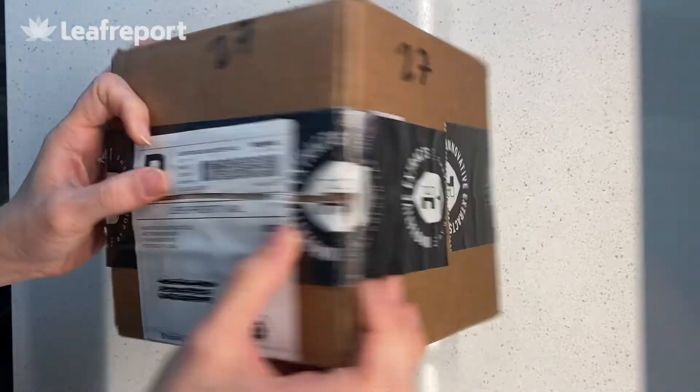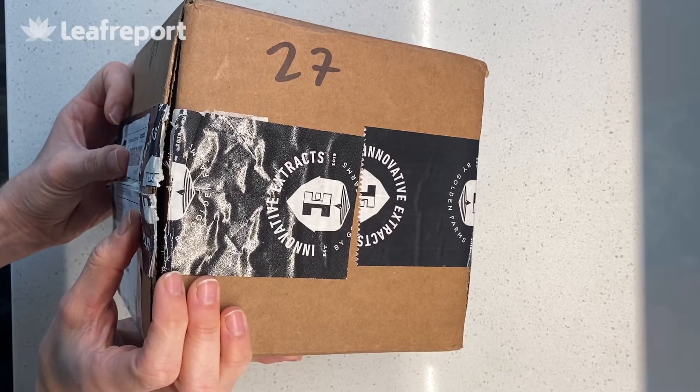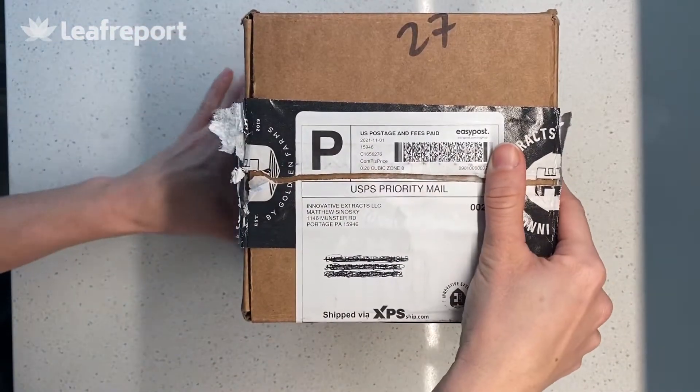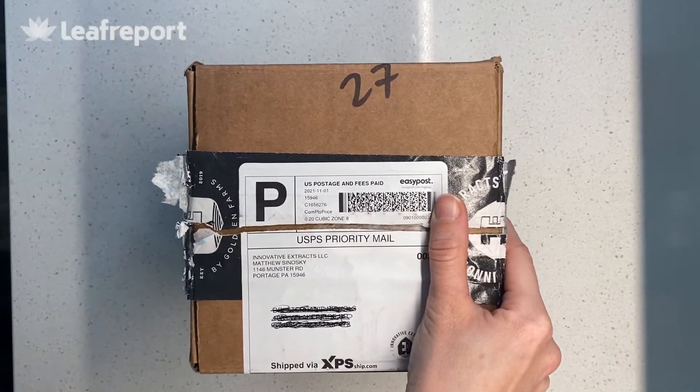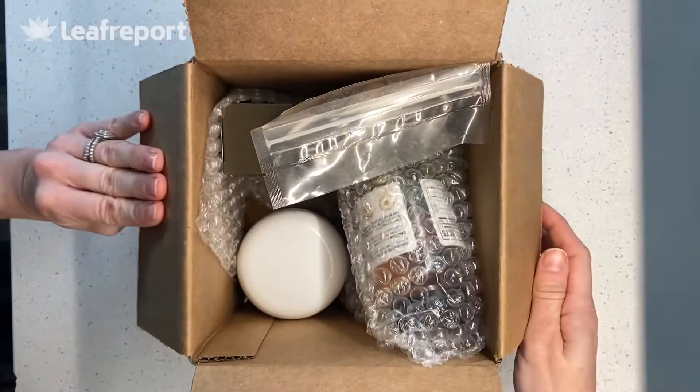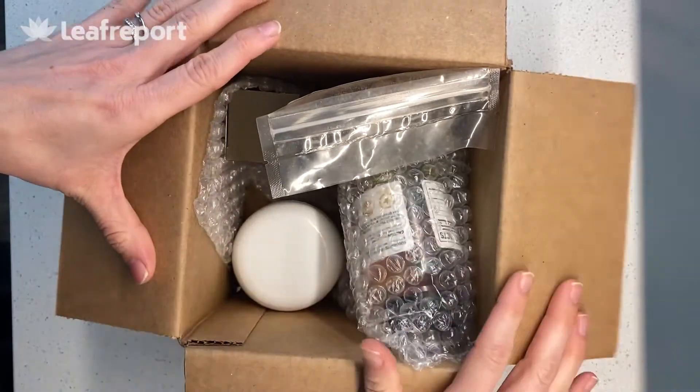Starting with the box, you can see that it is labeled Innovative Extracts. It does not say CBD anywhere, so it is somewhat discreet unless somebody knew what this company was. Inside, everything's packaged with a little bit of bubble wrap.